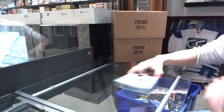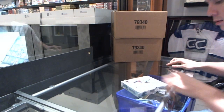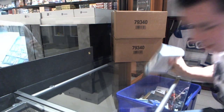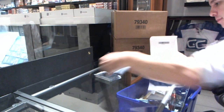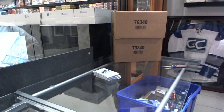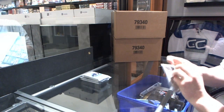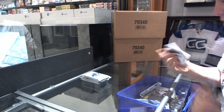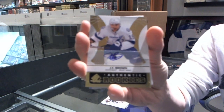Here we go, rocking out of box 12-13 SP Game Used for racing. Let's see some major capitals in here. We start with a rookie autograph of JT Brown.